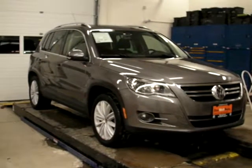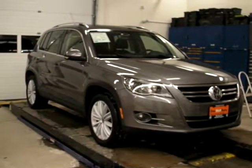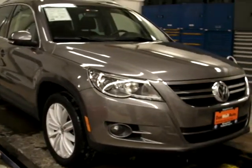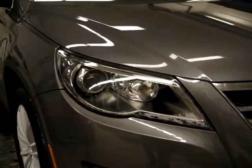Hello again from Kingston Volkswagen. Adam here to show you the quality and condition of this 2009 VW Tiguan. This particular Tiguan has a ton of upgrades including bi-xenon adaptive front lights, full leather interior, panorama sunroof, and dual zone automatic climate control with heated front seats.